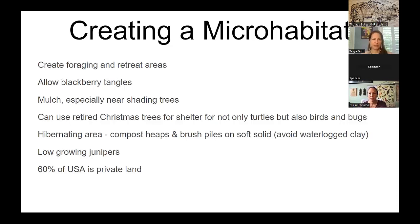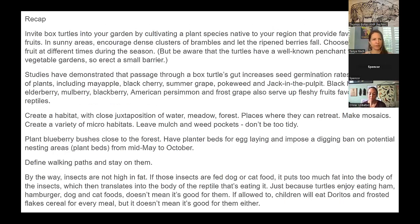There's a book called Nature's Best Hope by Doug Tallamy. He mentions that 60% of the USA is private land, so if all of us homeowners act, we can make a big difference rather than just relying on parks to sustain native critters.